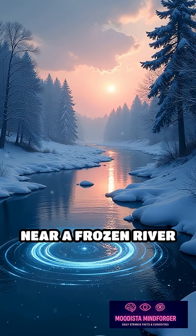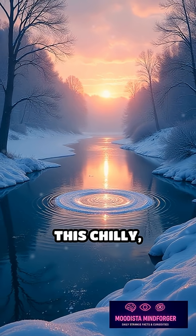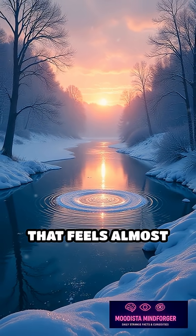So next time you're near a frozen river or lake, keep your eyes open. You might just witness this chilly, spinning spectacle that feels almost magical.